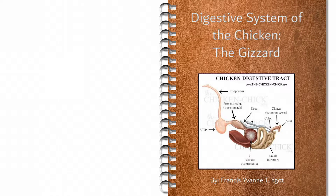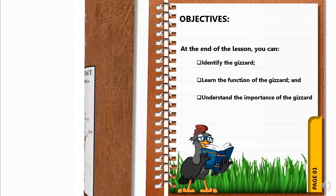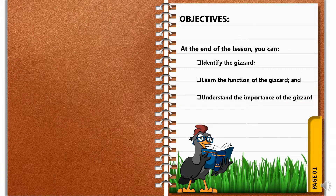Hi Vet Mates, this is Francis Ivan Igot and today we're going to discuss the digestive system of the chicken, specifically the gizzard. The objectives of today's lesson are: at the end of the lesson, we can identify the gizzard, learn the function of the gizzard, and lastly, understand the importance of the gizzard.